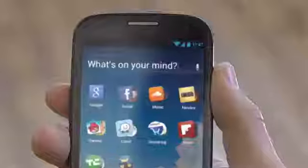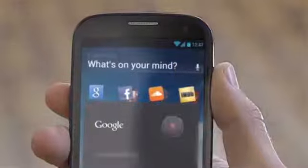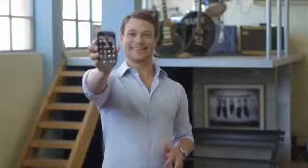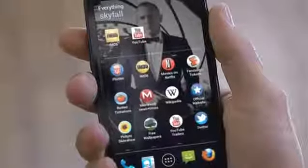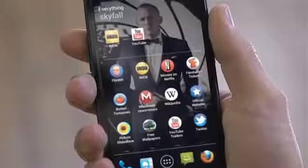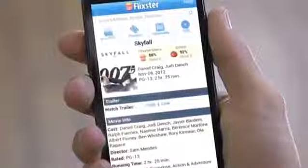Imagine your phone could be dynamic, constantly adapting to your life, changing to whatever is on your mind. Let's say I want to watch a movie — say Skyfall. Look at that. Now my phone is all about James Bond. The background is James Bond. All the apps are about James Bond. Even when you tap an app, it opens with James Bond. Everything James Bond. This is the dynamic phone — it gets what you want and instantly adapts.